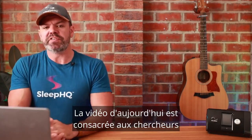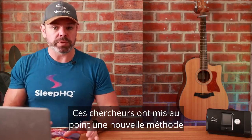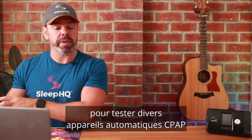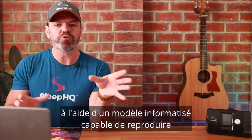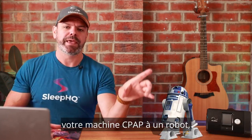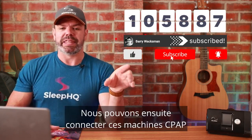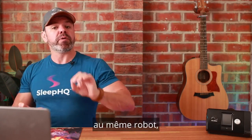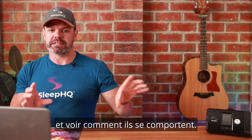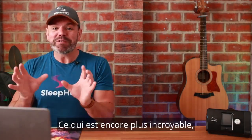Today's video focuses on ResMed-funded researchers from the University of Barcelona. These guys developed a novel way to bench test various automatic CPAP machines with a computer-driven model that can replicate any breathing pattern. Think of it like hooking your CPAP machine up to a robot, and we can tell that robot exactly how to breathe — robot obstructive apnea, robot hypopnea, robot normal breathing.